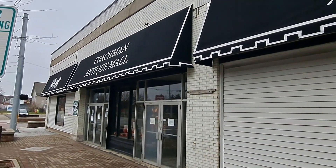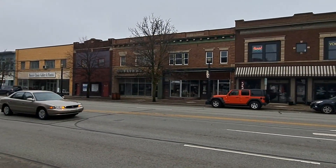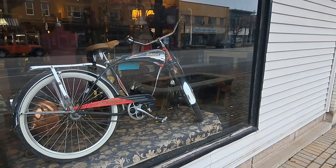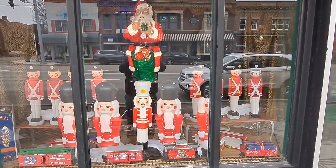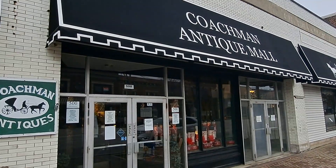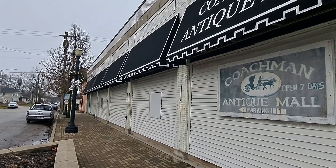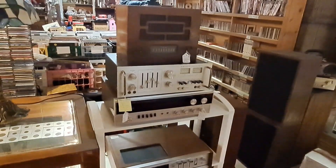Welcome back to another MJTV — we are still in LaPorte, Indiana. Nice little old downtown here. We went to the Coachman's Antique Mall and this place was freaking awesome. You can see the front of it and then the side — it was pretty big. Not only did it have a big area like this, it also had three floors.